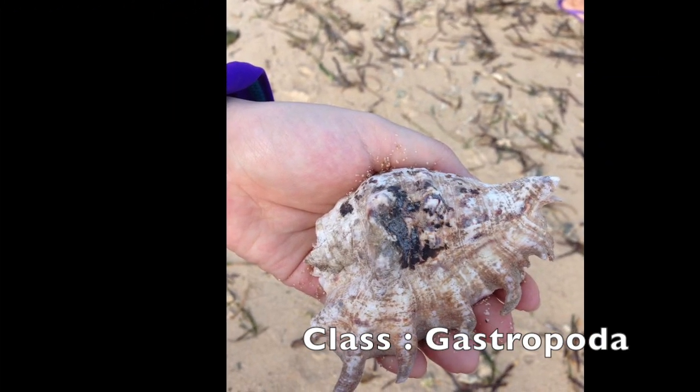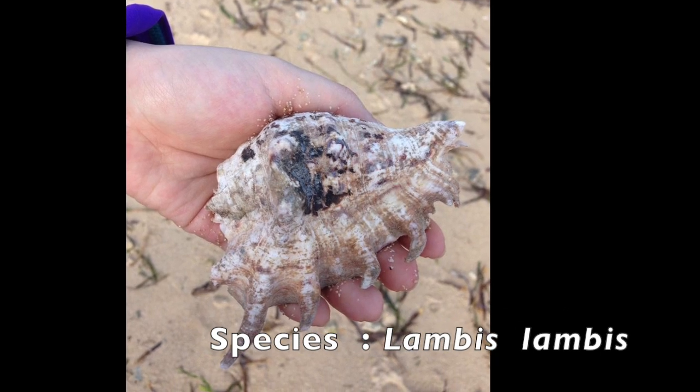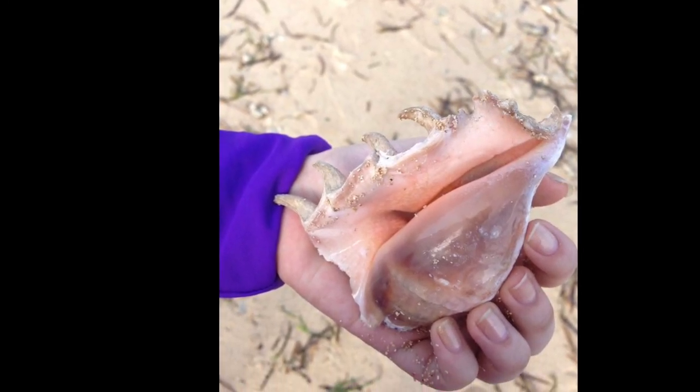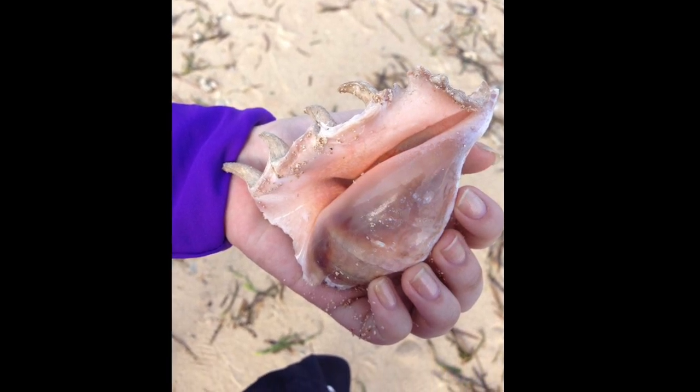Lambis-lambis — although large, it is often overlooked because the upper side of the shell is very well camouflaged. It is considered common on reef flats and on coral rubble bottoms or in mangrove areas, usually associated with fine red algae on which it feeds.